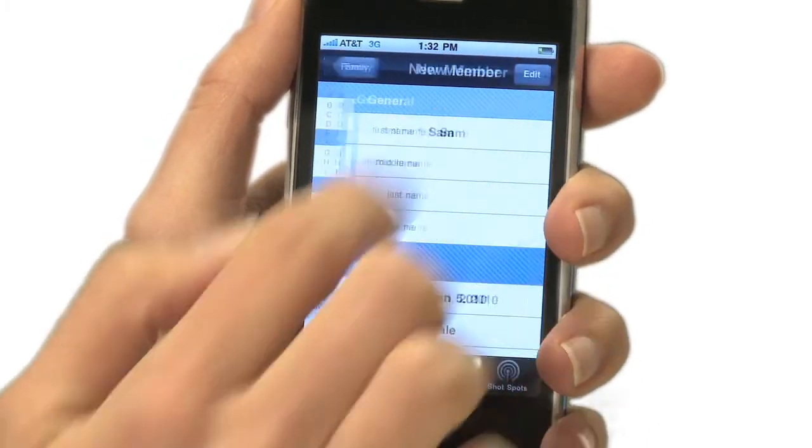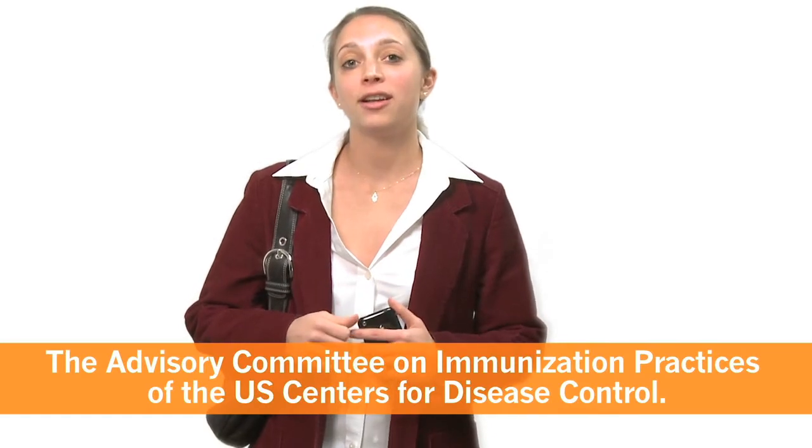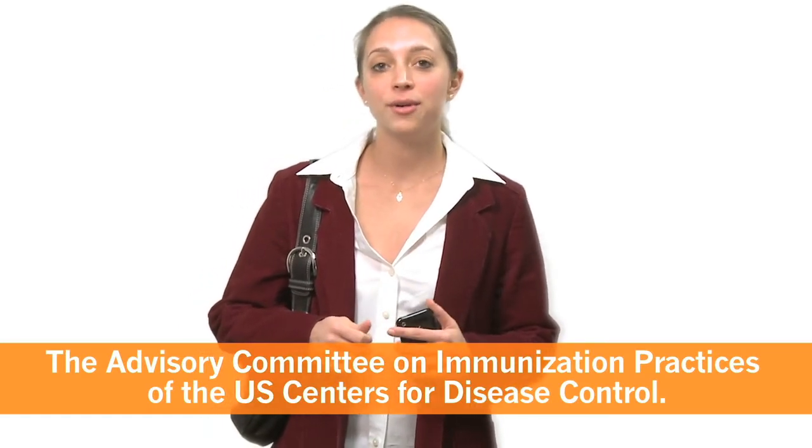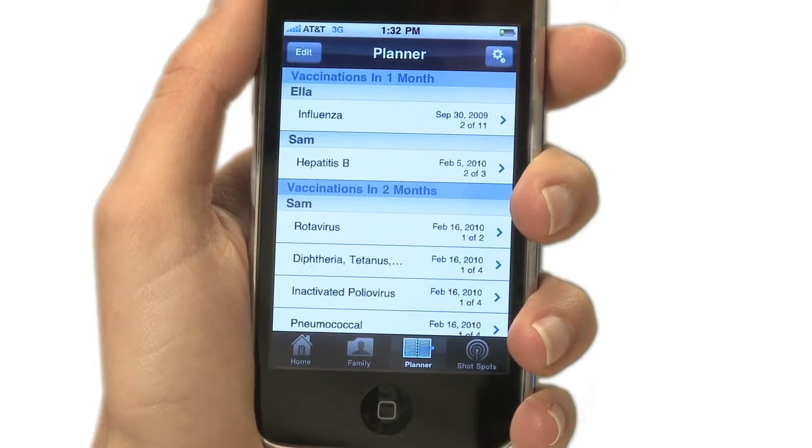VaxTrack will automatically download the official vaccine recommendations from the Advisory Committee on Immunization Practices of the U.S. Center for Disease Control. Based on this personalized schedule, VaxTrack will provide reminders to help you and your family stay protected.